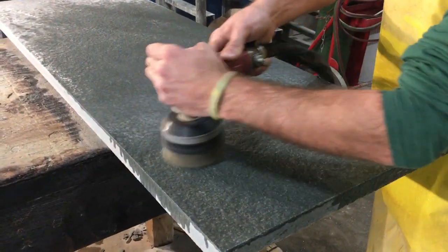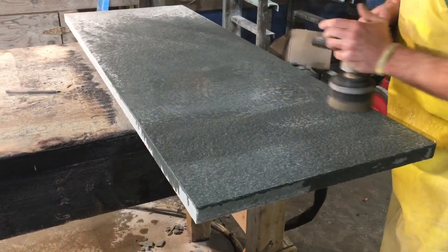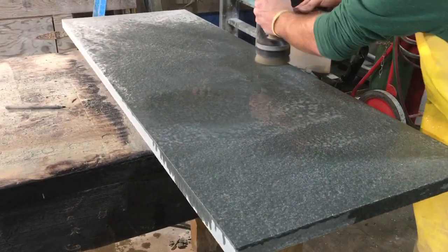The brush finish takes that thermal off and gives it a really nice smooth texture. We can do anything here at Plymouth Quarry.